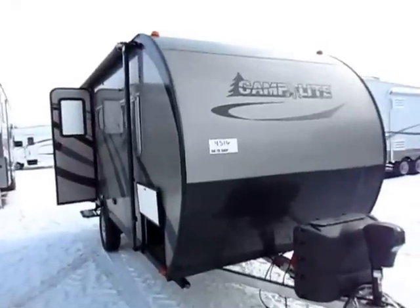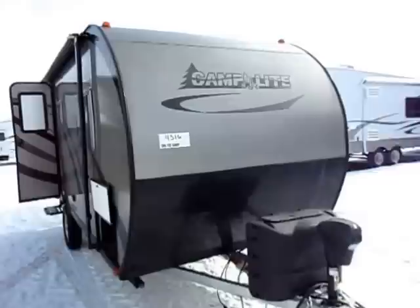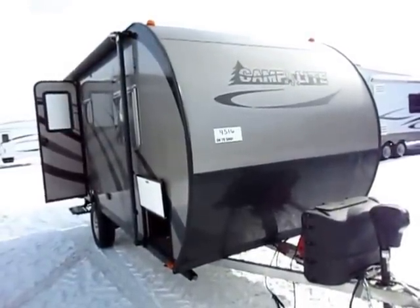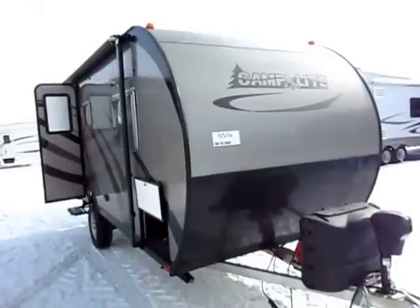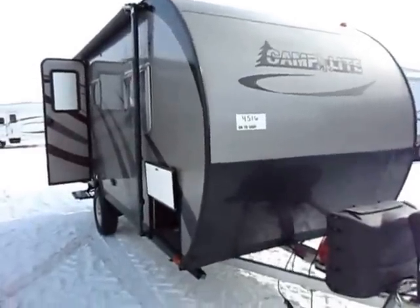This one, the 16 TBS here, comes in around 3,500 pounds, roughly. There's no wood in this structure whatsoever. This is essentially as close to failure-proof as they can get it. It's rot, mold, mildew-proof, essentially, from a structural standpoint.